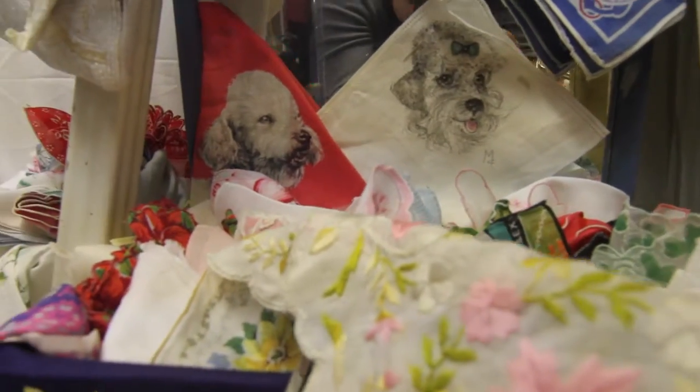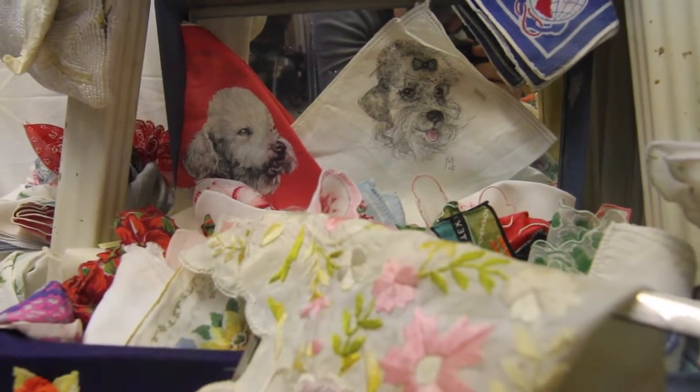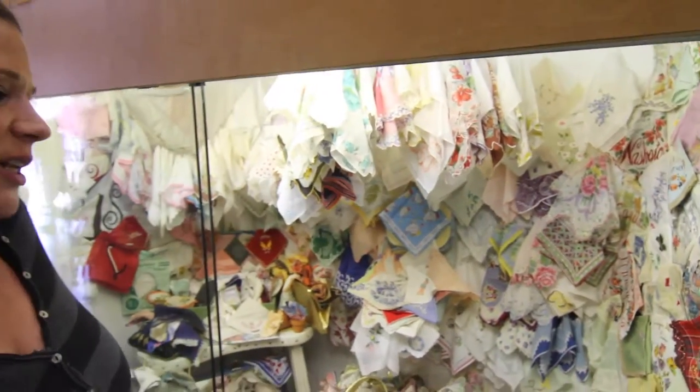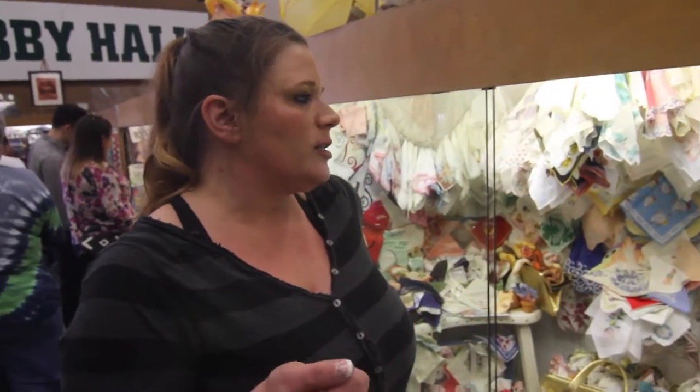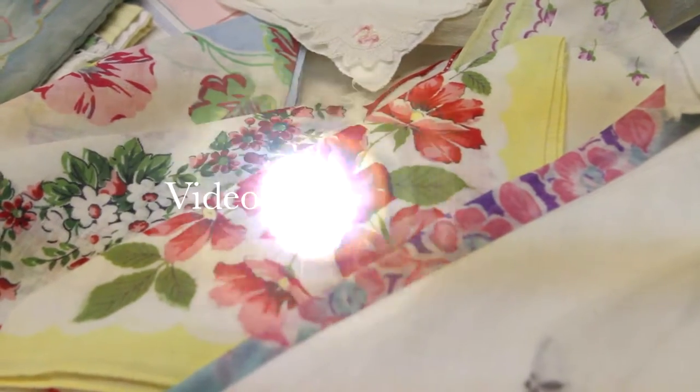They're so cute, they're so pretty. Some of these are handmade — all this embroidery work on so many of them — so someone put a lot of time and love into them.